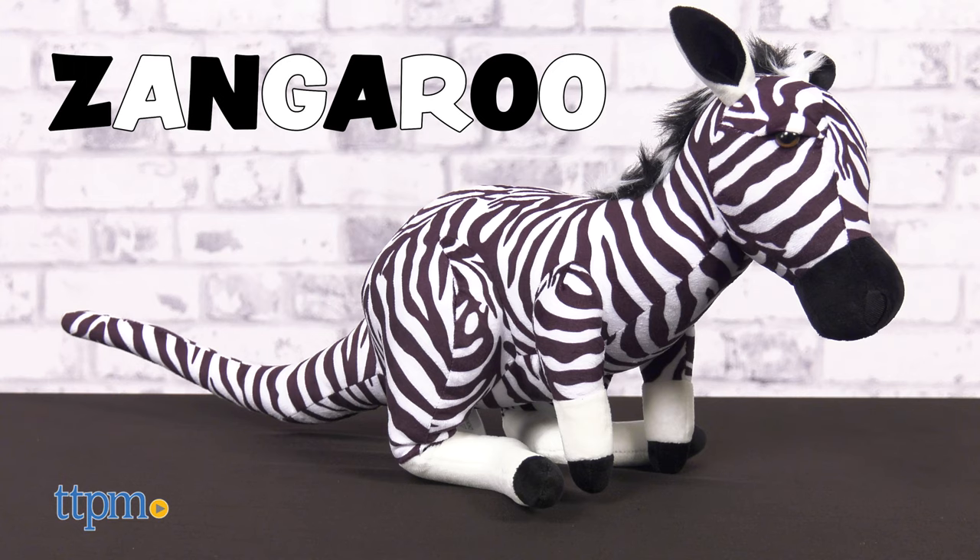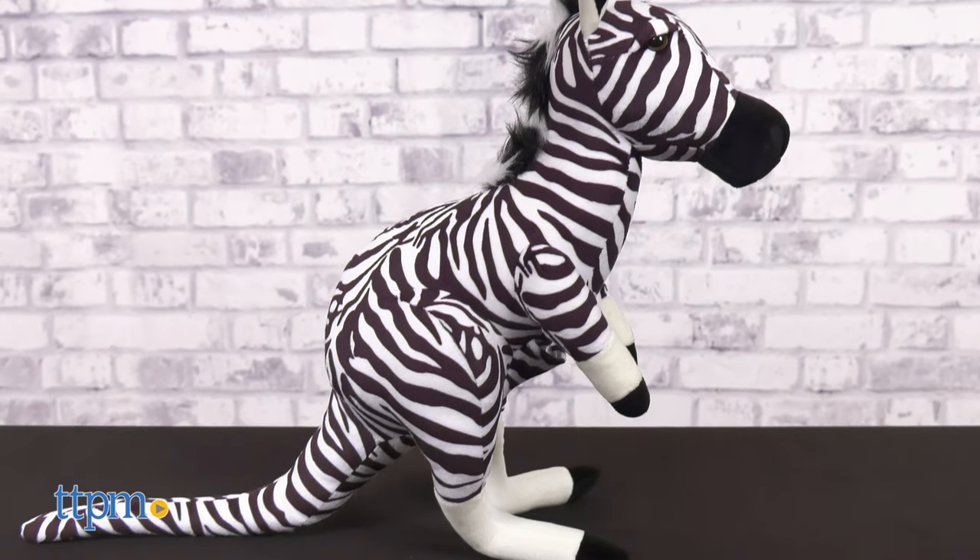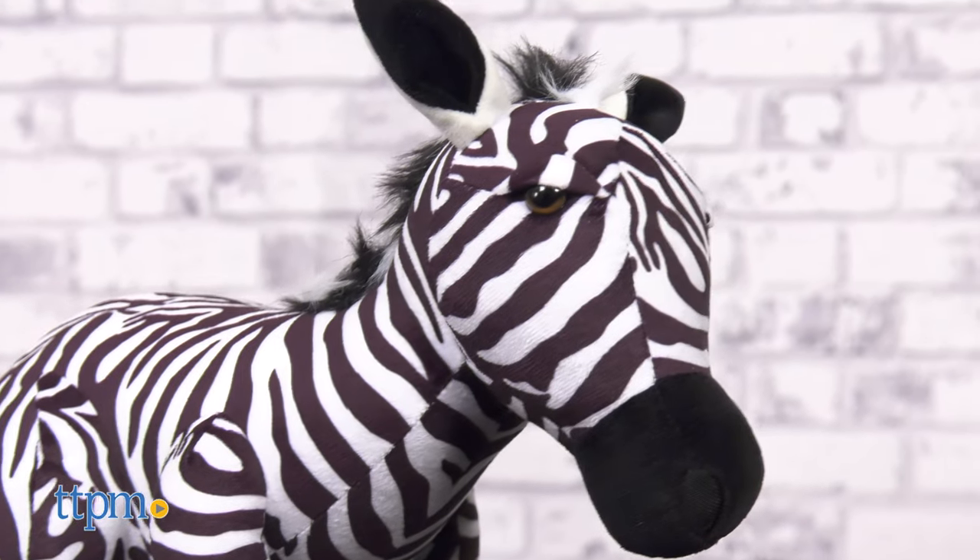There's also Zangaroo, part zebra, part kangaroo. Zangaroo is wild and untamable and a bit jumpy.